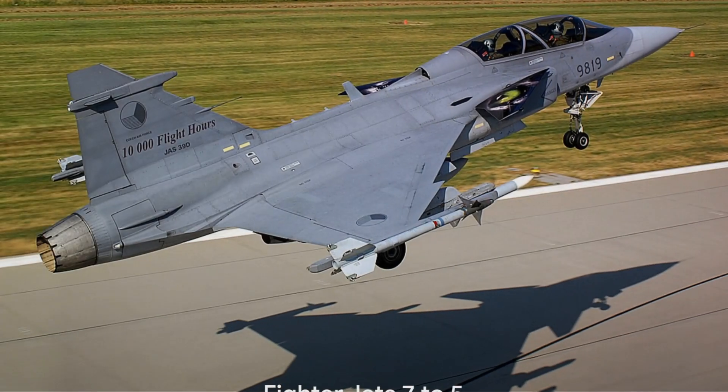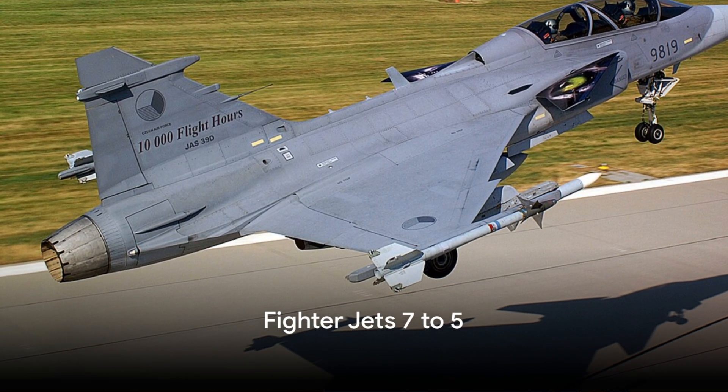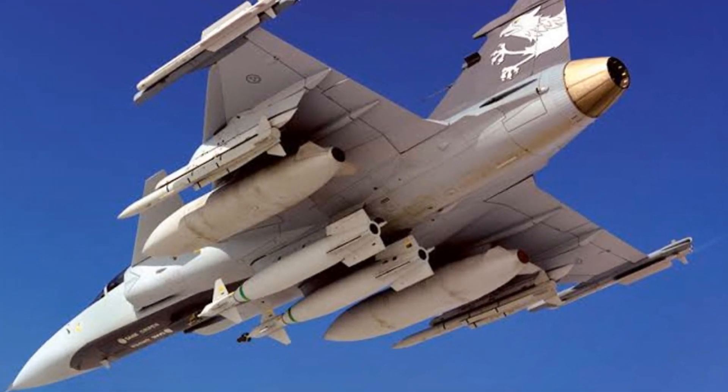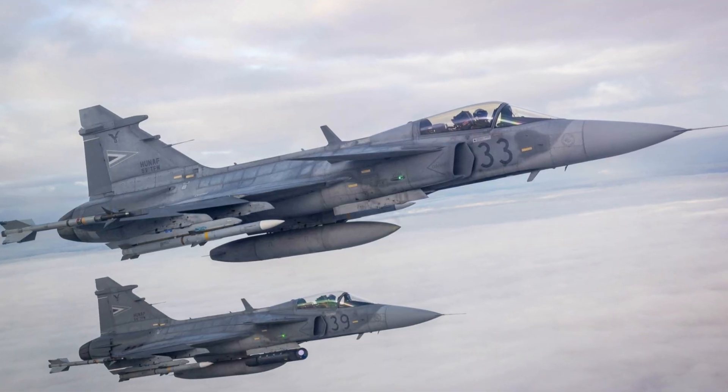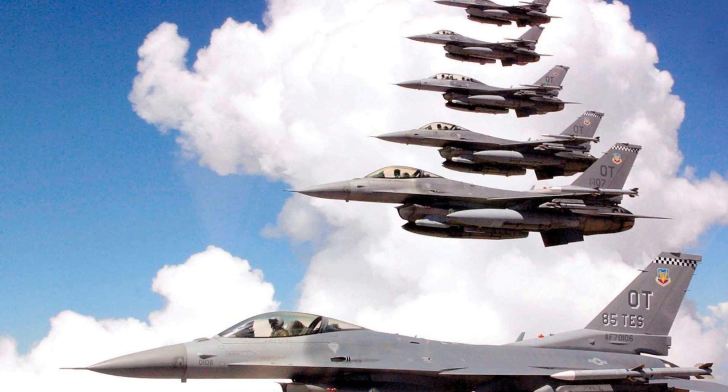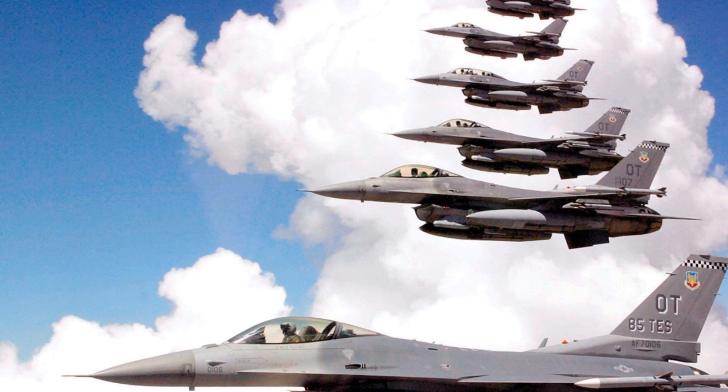Now let's move on to the next set of extraordinary jets. At number seven, we have the Saab JAS-39 Gripen. This Swedish multirole fighter jet is known for its extreme agility and versatility. The Gripen has demonstrated its ability to perform the Cobra maneuver during airshows, a testament to its advanced aerodynamic design and the skill of its pilots.